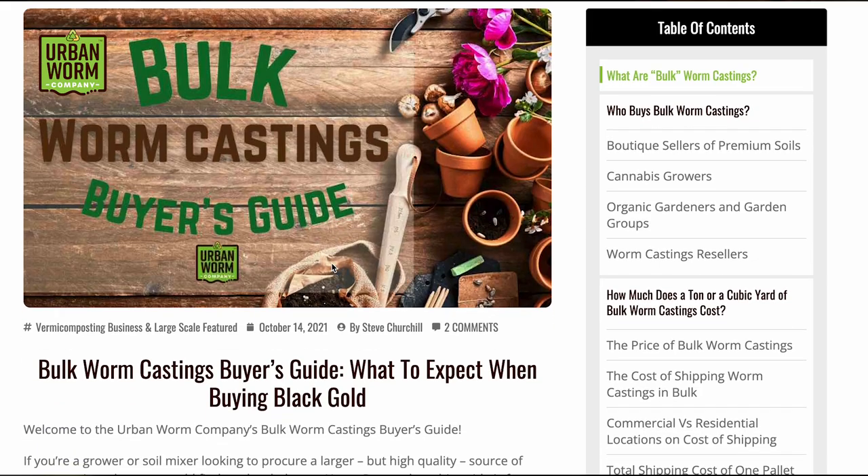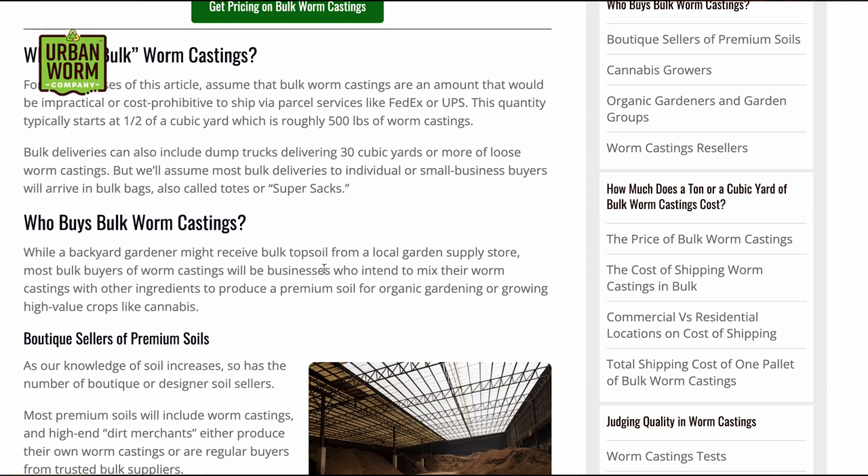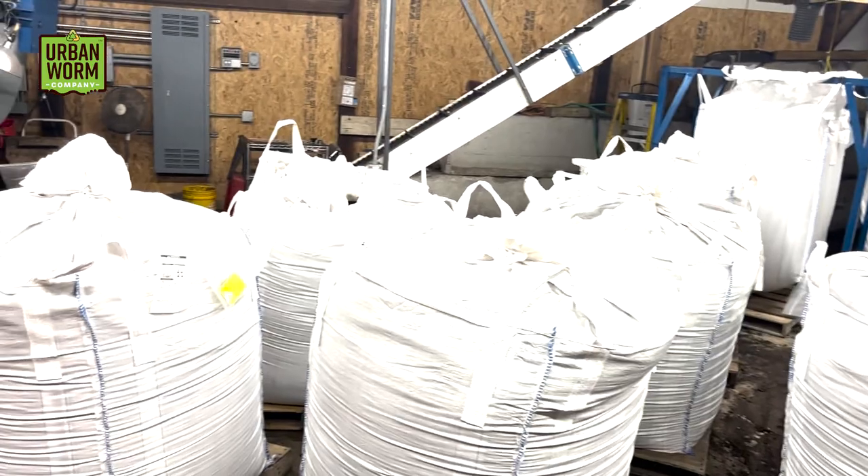If you're in the market for worm castings, whether just a couple pounds or a 20-ton truckload, get in touch with us at urbanwormcompany.com. Check out our Bulk Worm Casting Buyer's Guide on our blog — you'll see that link in the video description as well. Buying a ton of castings is quite a different customer experience than buying just a couple pounds, and we've got some good pointers, especially for the first-time buyer. There's no other way of getting lots of worm castings delivered to your door so inexpensively.